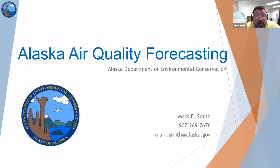Thanks. I'm the air quality forecaster, or meteorologist.